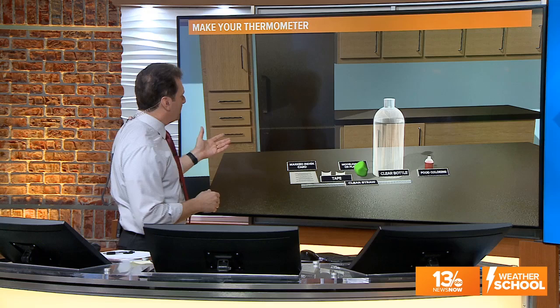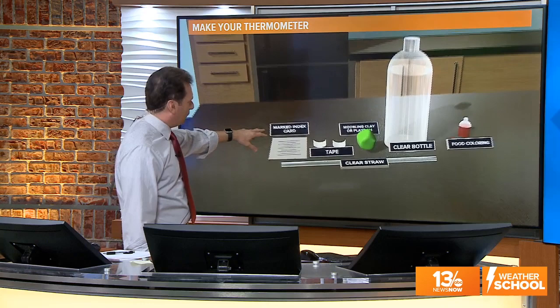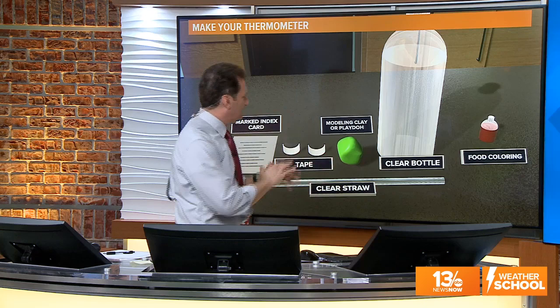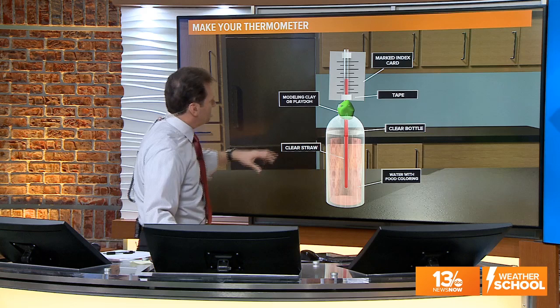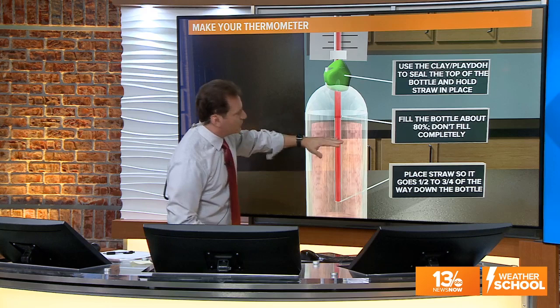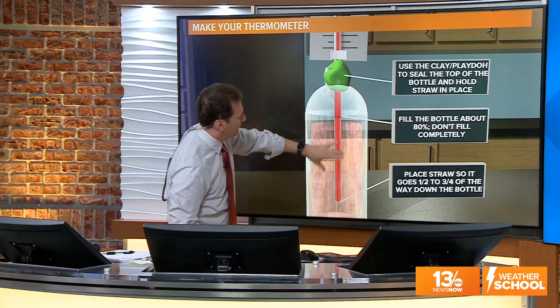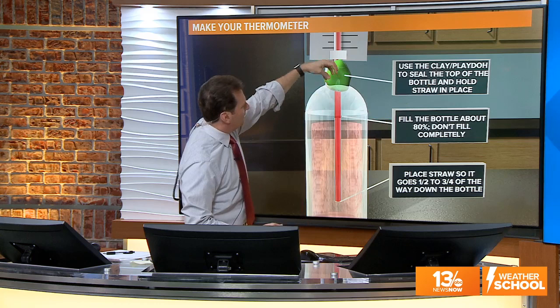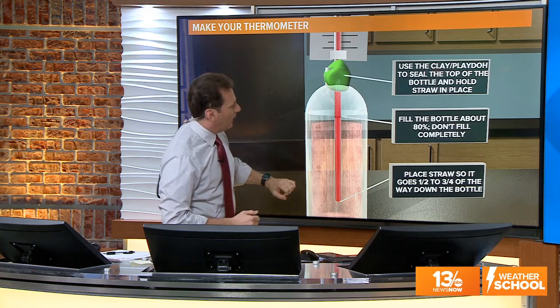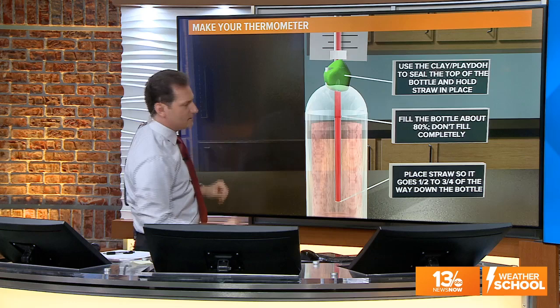Here's how you can make a thermometer at home. You'll need a marked index card, a little bit of tape, a clear straw, some modeling clay or play dough, food coloring, and a clear bottle. You put the clear straw into the bottle, fill about 80% of it with liquid, and add a little food coloring. Take the clay or play dough and put it in the top of the bottle to hold the straw in place, pushing the straw about halfway to three-quarters of the way down into the liquid.